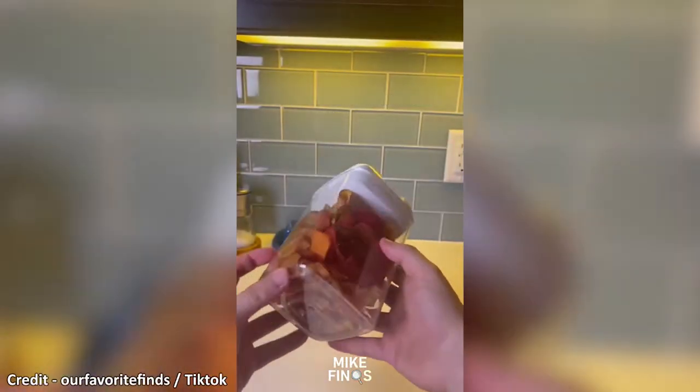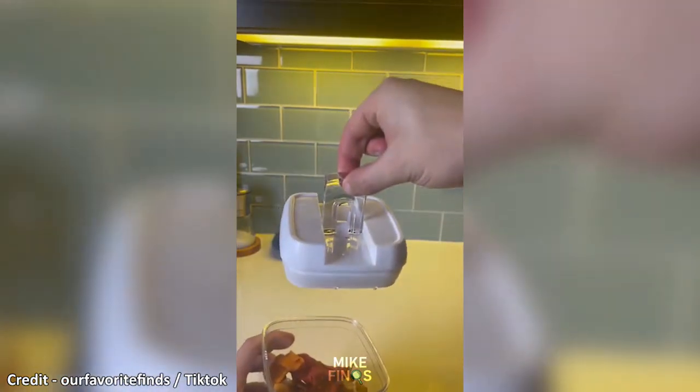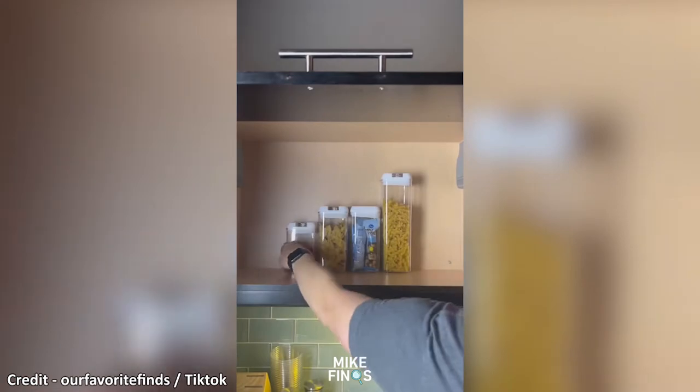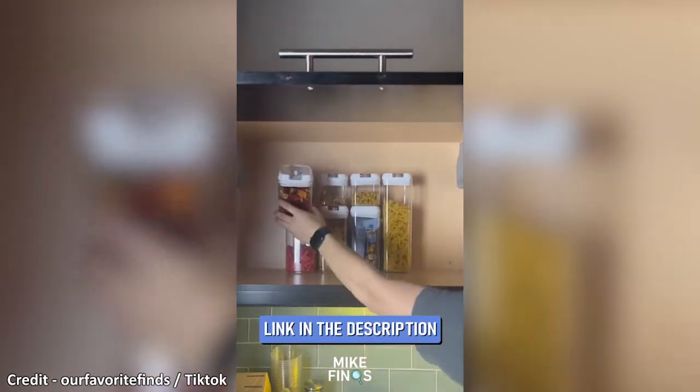If your pantry gets as messy as mine does, then you're going to love these airtight food storage containers. They come in a pack of seven in three different sizes and all stack to the same height. It makes it so clean and so easy to grab whatever you want.